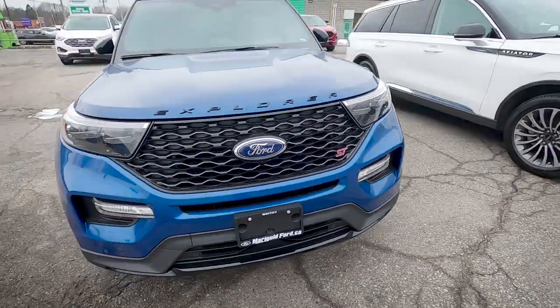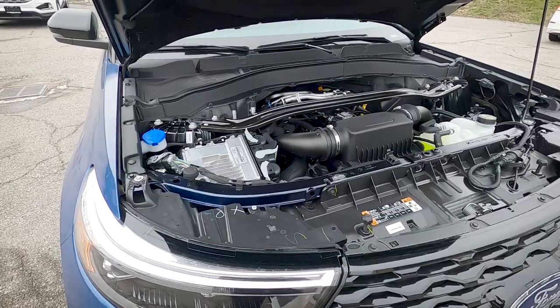Welcome everyone, Steve here from Cars with Steve. Today we're taking an in-depth look at the 2021 Ford Explorer ST. I'm excited about this vehicle because it is a powerhouse powered by a three-liter twin-turbo engine. This is a very in-depth video going over all the features and every little detail.